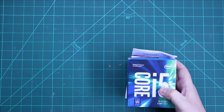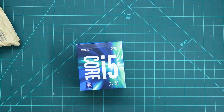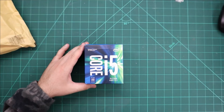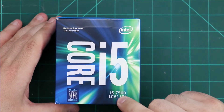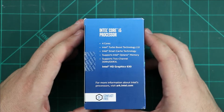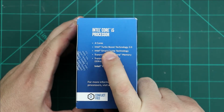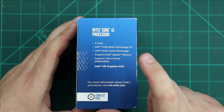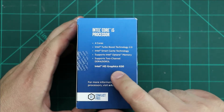This one is Intel Core i5. As you see, Core i5 7500, Socket LGA1151, 7th generation processor, 4 cores and 4 threads, with Turbo Boost technology, and DDR memory with Intel Graphics 630.